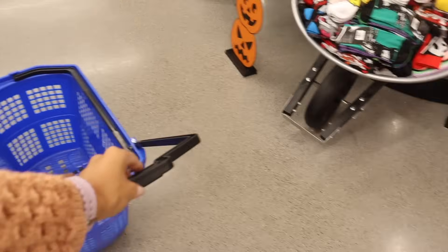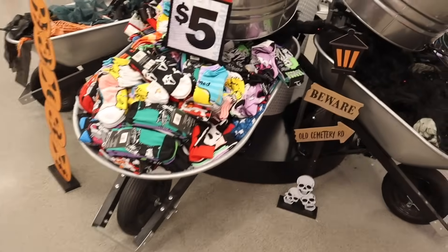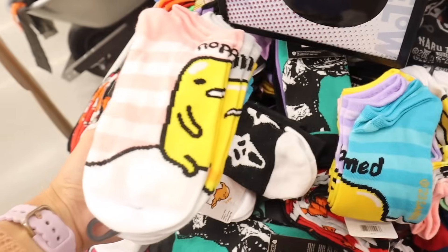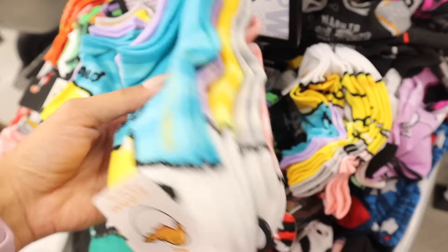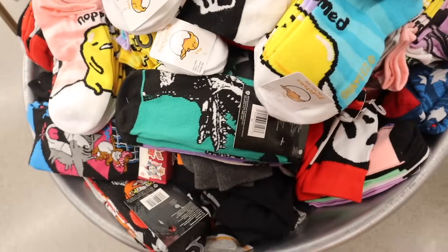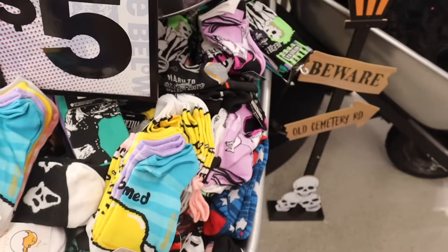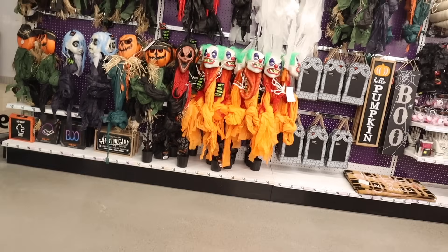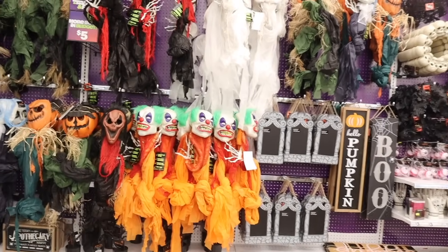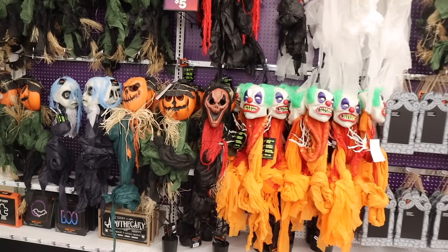I just got myself a basket and right when I walk in they have bins full of new socks — so cute! Don't forget this is the biggest Five Below so they have the biggest inventory. I always look out for Hello Kitty and Barbie, but right now they have a bunch of Halloween ones. At this location they literally have every single Halloween character — It the clown, pumpkin faces, so many different kinds.